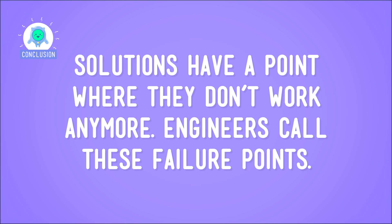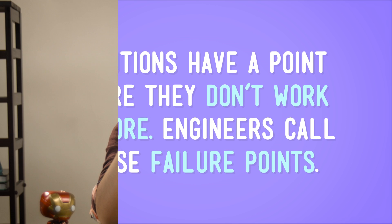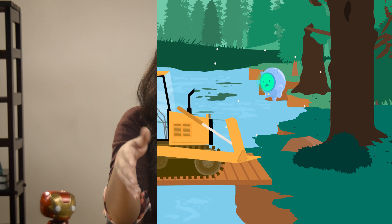So, sometimes solutions have a point where they don't work anymore — engineers call these failure points. And engineers try to find them as they develop solutions for a problem. They want to identify these points before the final solution is put in place. That saves lots of time and money, and sometimes lives. Sometimes failure points are pretty easy to find, and sometimes they're harder to figure out. But when engineers do find them, they learn from them to find even better solutions to a problem.